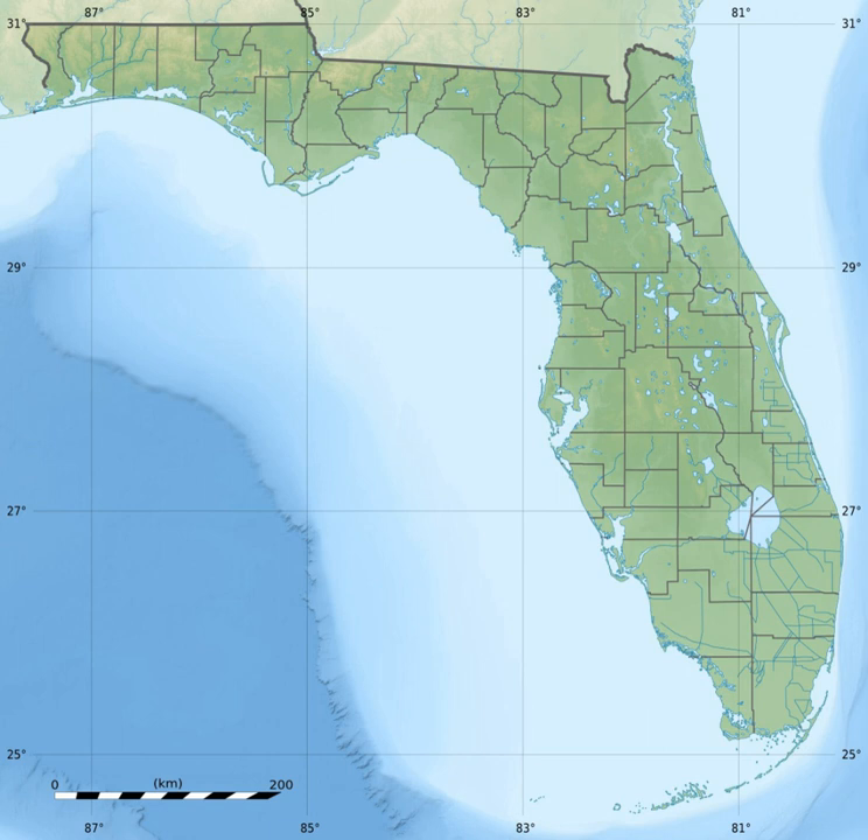Mainland features near Pensacola, Florida, include the Naval Live Oaks Reservation, beaches, and military forts. All Florida areas are accessible by automobile.